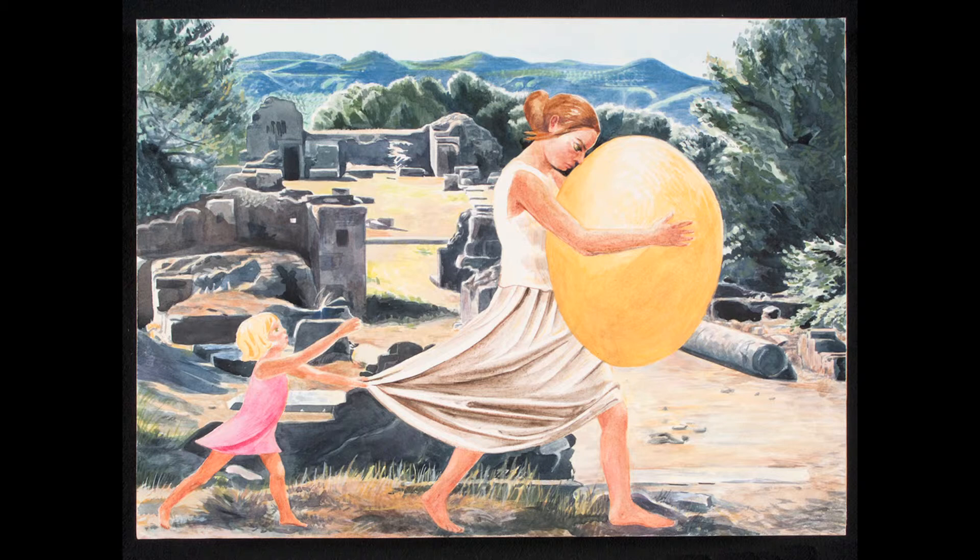It's a mix of the obsession with Minoan archaeology with the fact that I had to spend every minute with this crying baby. It's about 16 pages of paintings.